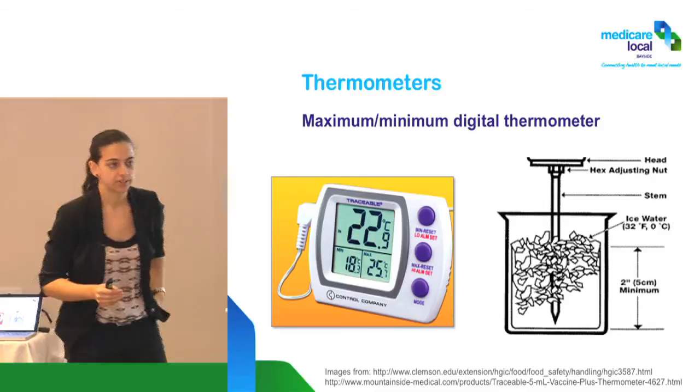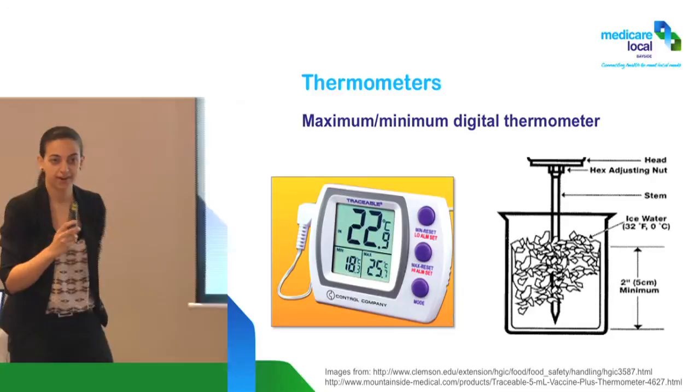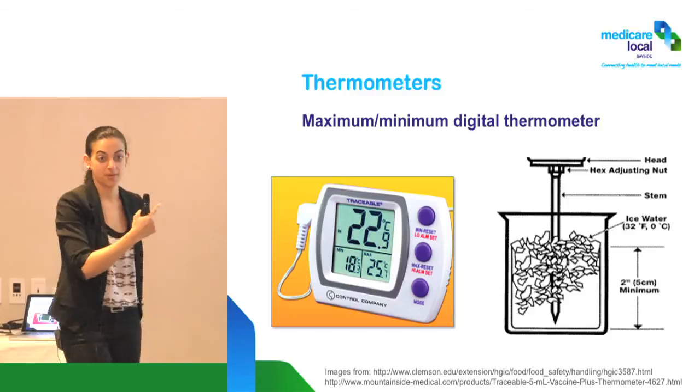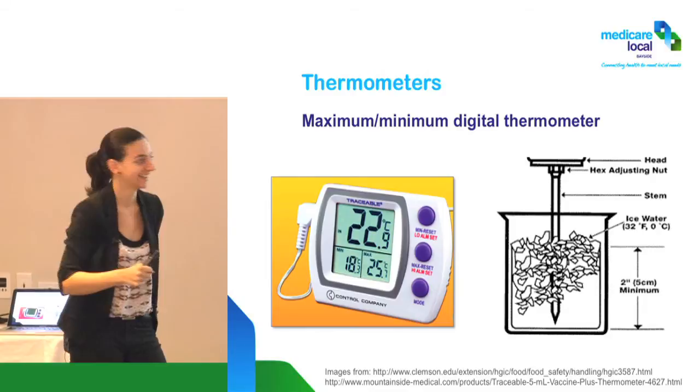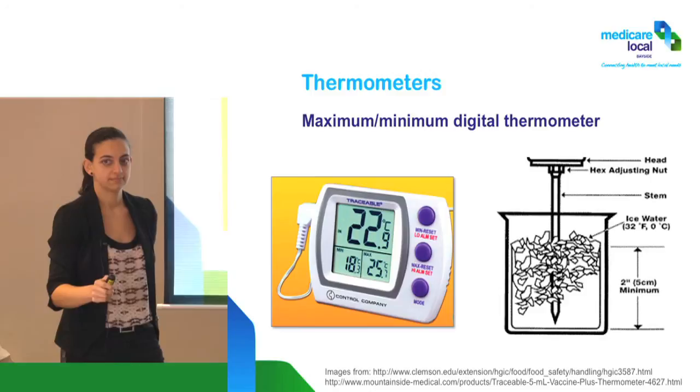What do we do if it gives us a four, for example? Can you recalibrate them? A quicker first step: change the battery, because a lot of times a low battery causes inaccuracy. Change the battery and do the test again. If it's still all over the place, that thermometer is no good.